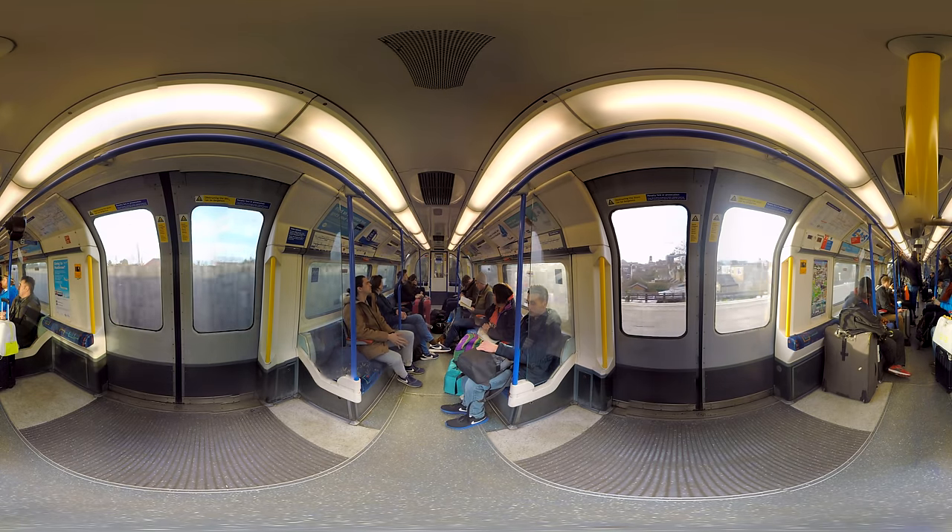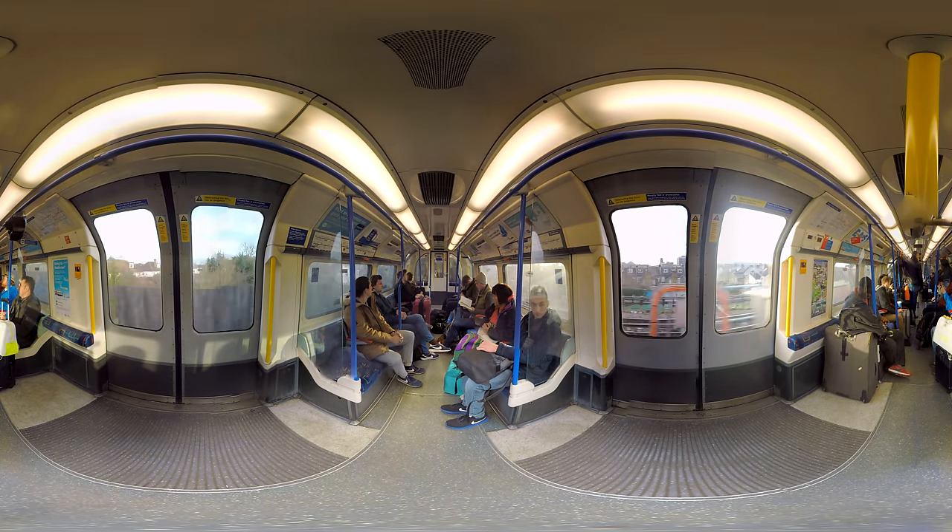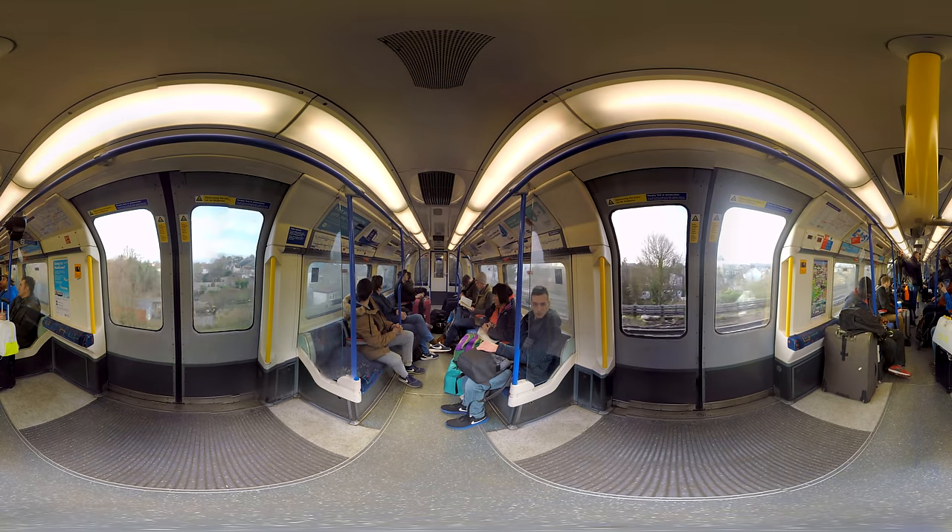The best way to move around the city is by Metro, or as the Londoners call it, the Tube.